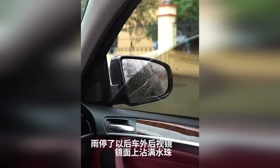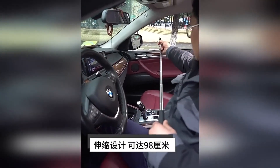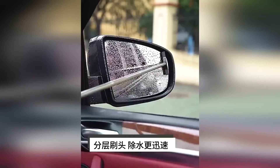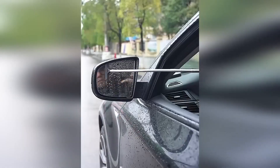A scraper on a telescopic base will help to clean mirrors and windows at height and in hard-to-reach places. The length of the product when unfolded reaches 98 centimeters. The soft rubberized handle fits comfortably in the hand. The scraper gently cleans surfaces without leaving streaks or damage.